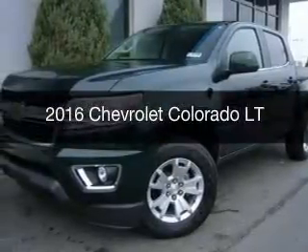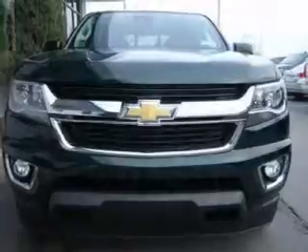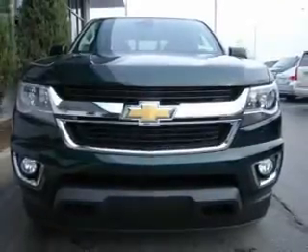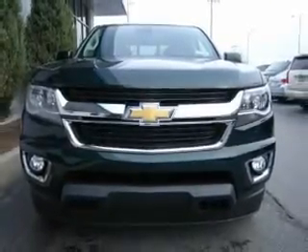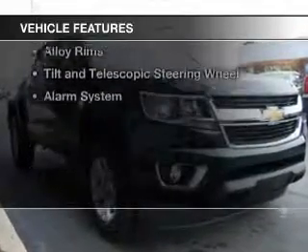This is a new 2016 Chevrolet Colorado. It's powered by four-wheel drive, a 3.6-liter, six-cylinder engine, and a six-speed automatic transmission. The features include internet connectivity,